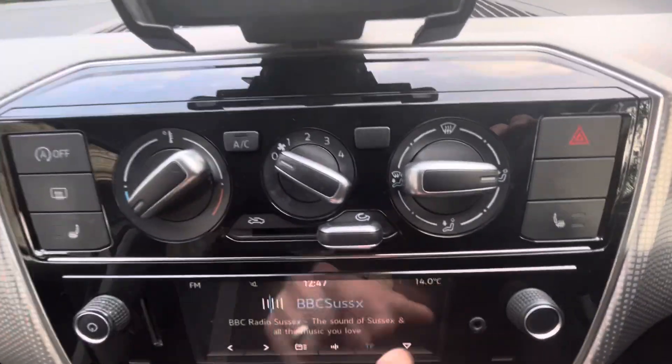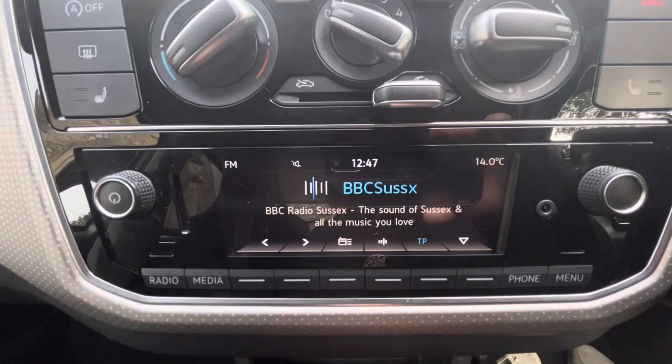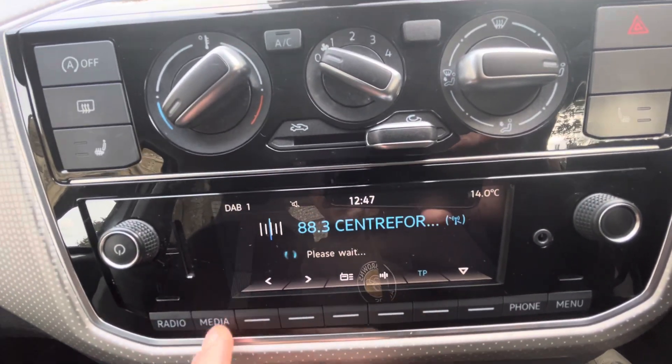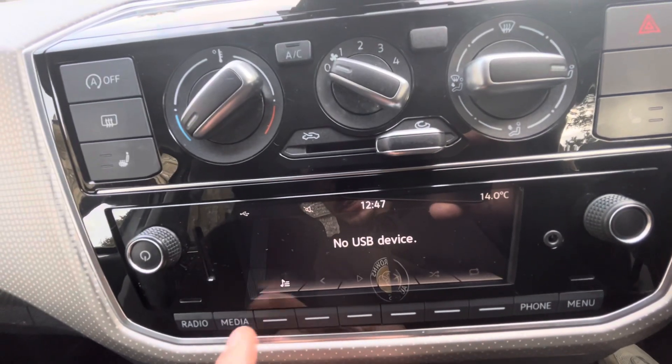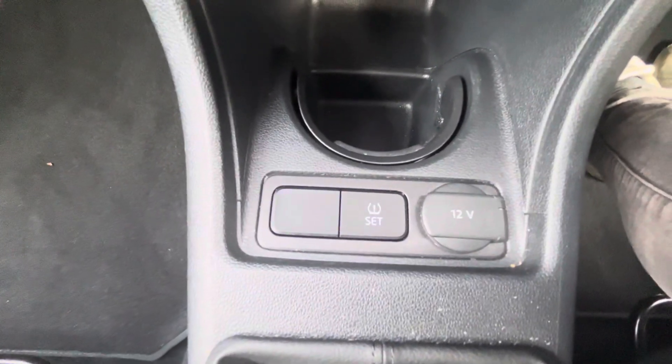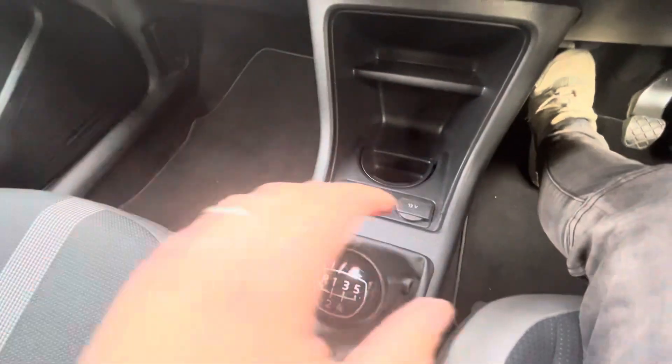All the heat functionalities and air conditioning are here. Dropping down to the middle display, we've got FM, AM and DAB radio, and media sources which include USB and Bluetooth audio. Down here we've got a tyre pressure monitor sensor, a 12-volt port, and it's a five-speed manual.